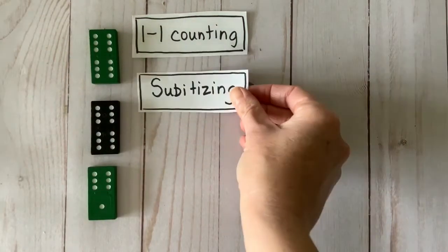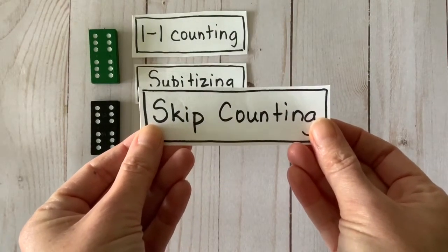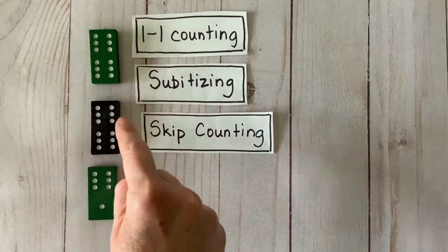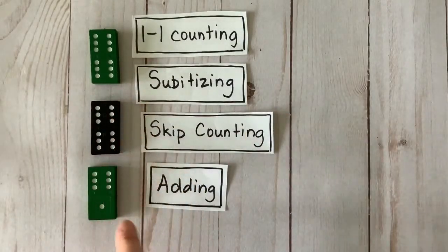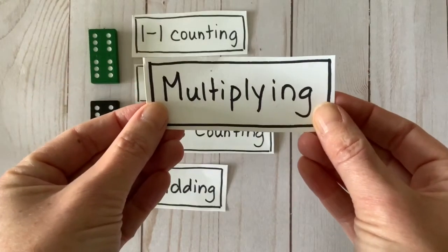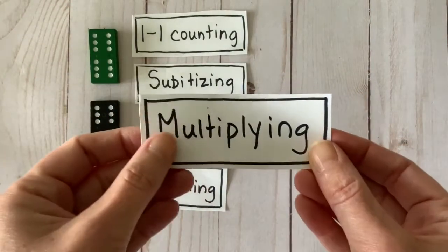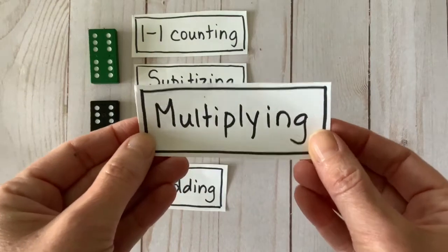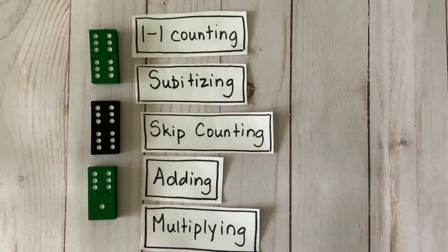To figure out the total from there, you might have used a skip counting strategy, counting by 3s or 6s. Or you might have chosen to add: 6 plus 6 plus 6 plus 6 plus 6 plus 6 plus 1 is 31. The fastest way, though, if you know how to do it, is to multiply. 5 sixes, or 5 times 6, equals 30, plus 1 more equals 31. And there you go — a complete set of options for answering the question, how many?